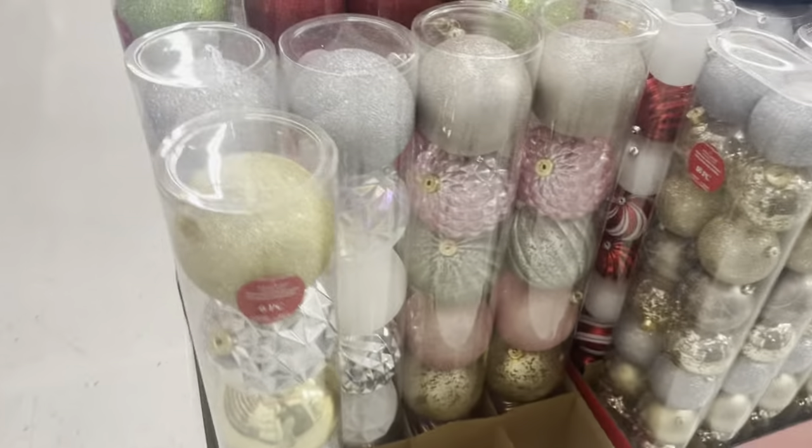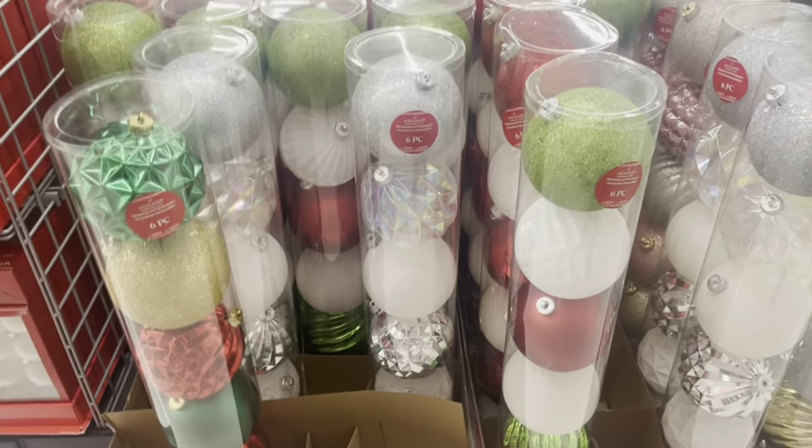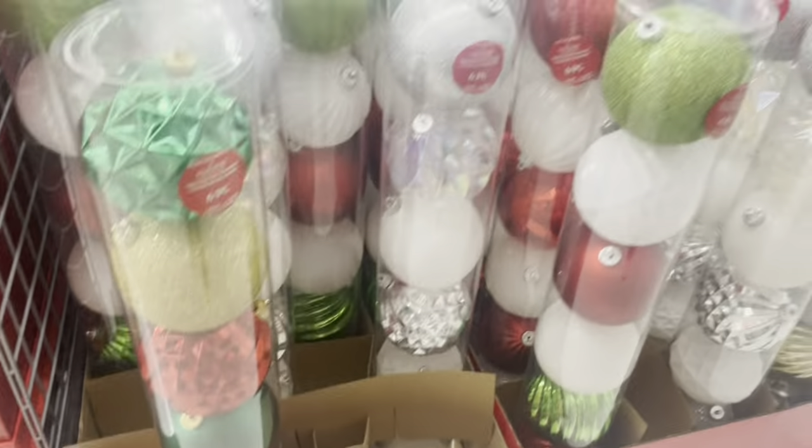I need to get some more candy canes for my yard — the big tall ones. I think I have two, I think I need three. Look how huge these are — these are humongous!